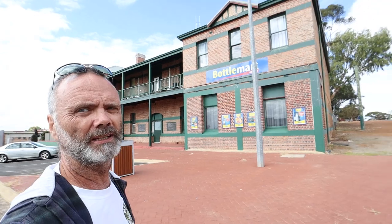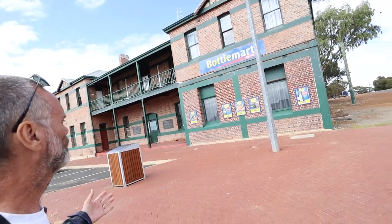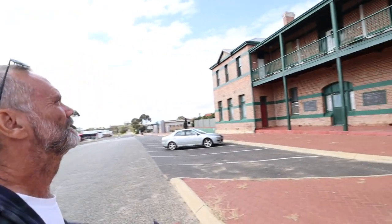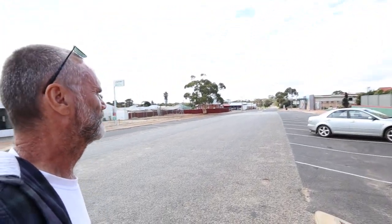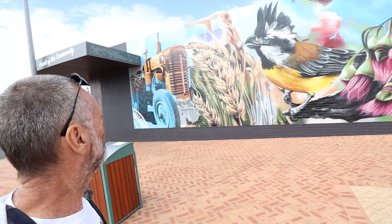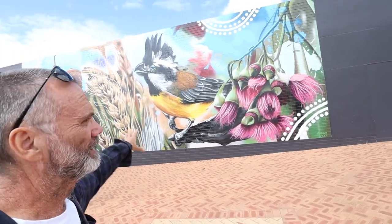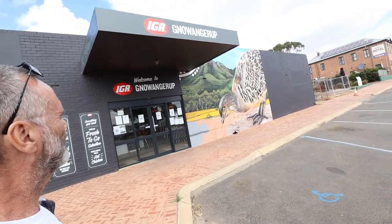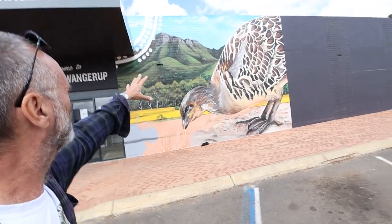Look at this gorgeous old building — the Noangarup Hotel. Just stunning. I can't find the little plaque that says when it was built, but just stunning. It looks like there's accommodation upstairs. I'm not staying here tonight — I'm going through to Coginup. Just on the local supermarket there are these two amazing murals, one on each side of the supermarket door. Incredible — the Stirling Ranges in the background.